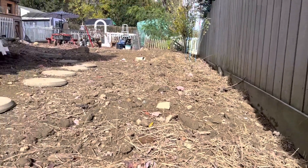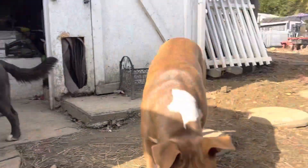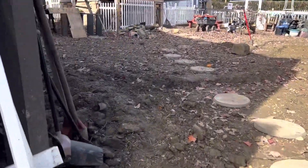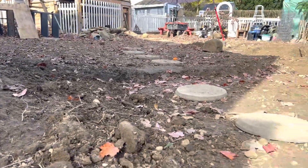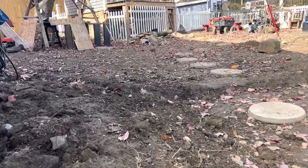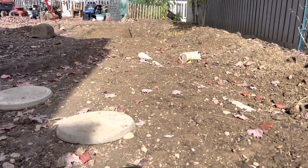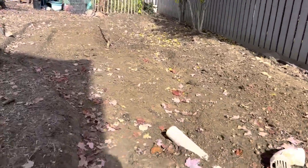Hi Zoe, hi Doobie. So we've been working on the koi pond — I've been digging. We've been having issues with flooding and mud all over the place, so I'm doing a little trenching, trying to bring the ground down a little bit so that the water doesn't puddle up on the yard, and it's all going to come down into the koi pond.